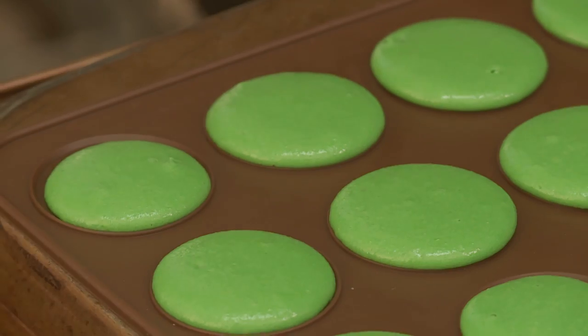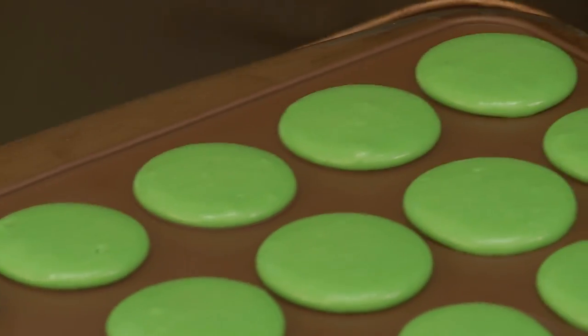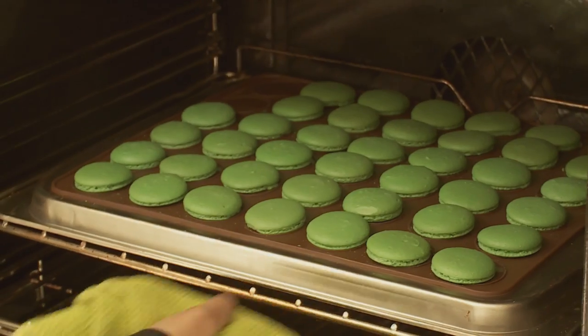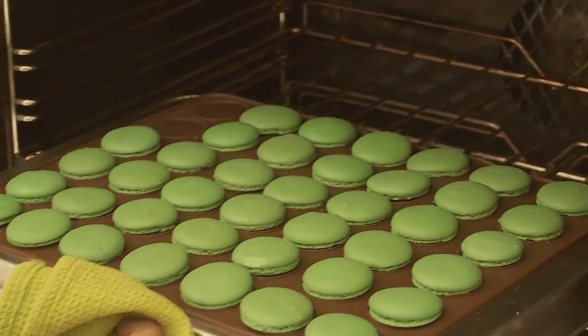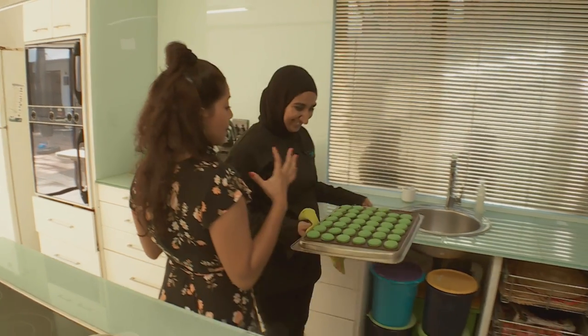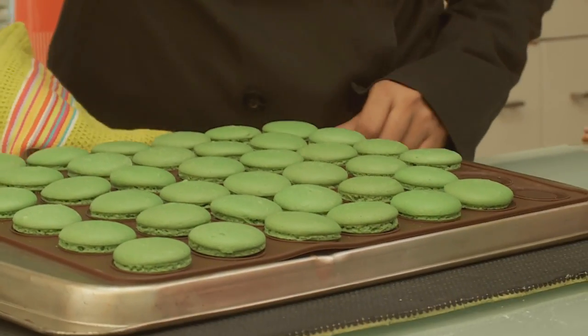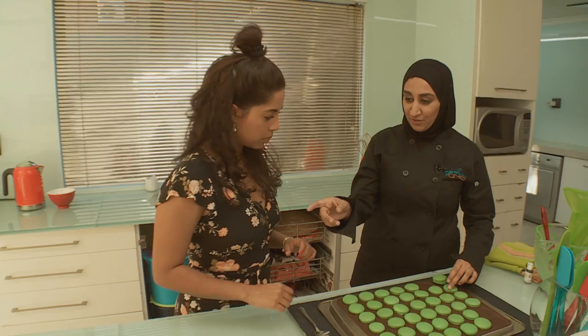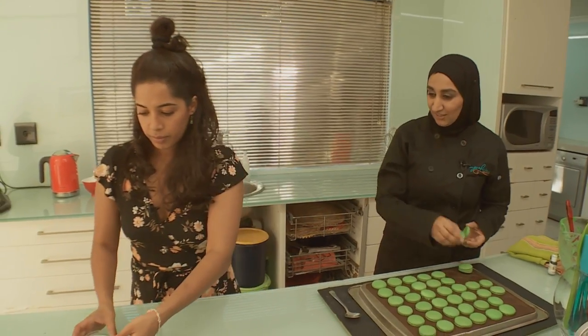At this point you would let it set for 15 to 20 minutes so it forms a skin over the top. Then you would put it into the oven for 24 minutes at 140 degrees. These look amazing. So we're going to leave these to cool, pair them up, and then we're going to make our ganache. In the meantime we're going to mix our pistachios into the chocolate ganache.